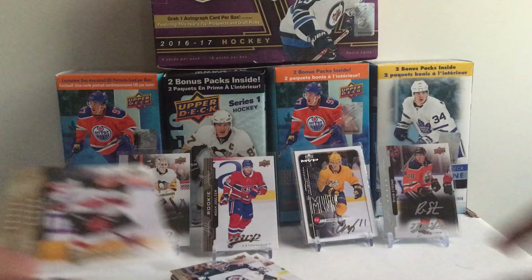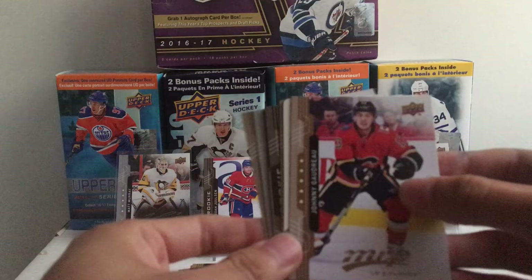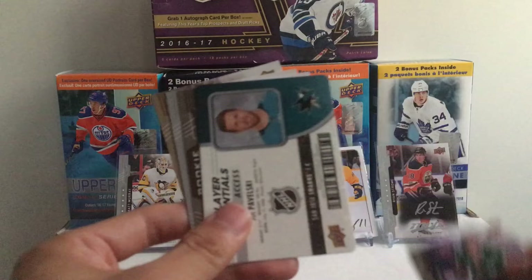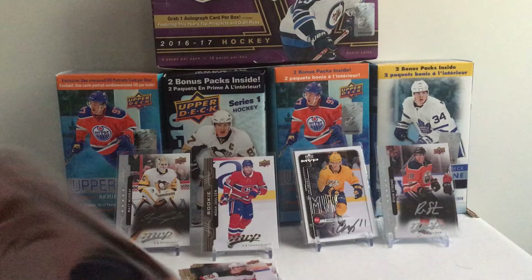There you have it — the first quick break of 2018-2019 MVP on the channel. We got some nice hits for basically five packs: Gaudreau short print, Guentzel entry level access, puzzle back, Greenway, Pavelski, Aston-Reese, Stone, and William Carlson — that's like eight insert hits for five packs, which is really nice.